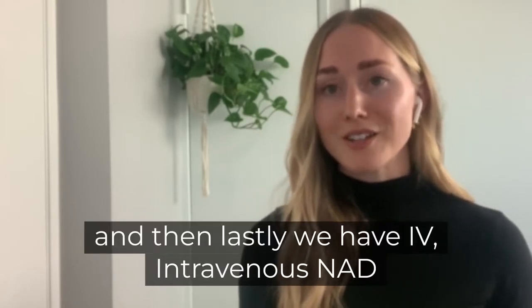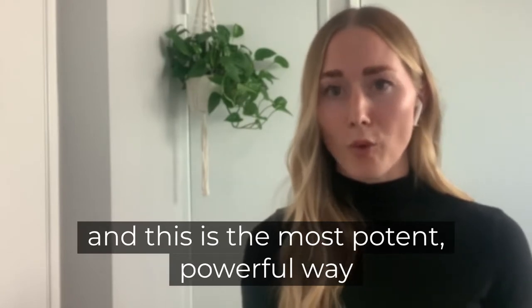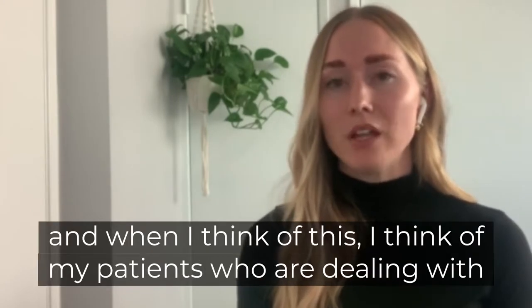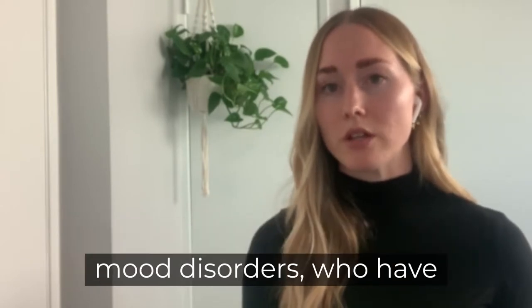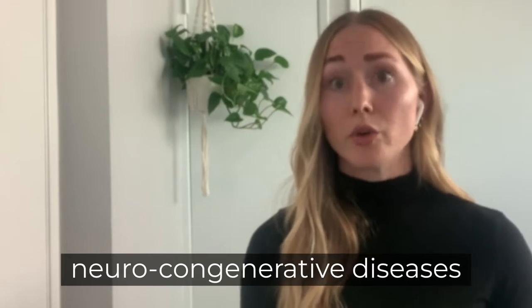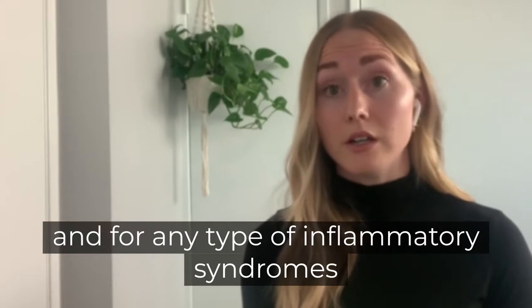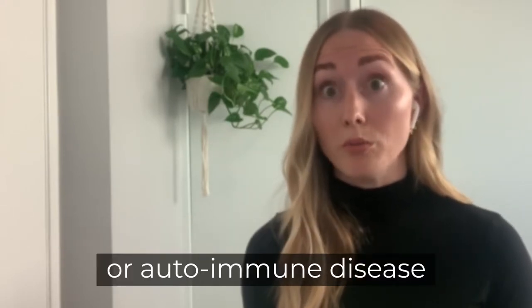And then lastly, we have IV — intravenous NAD. This is the most potent, powerful way of administering NAD. When I think of this, I think of my patients who are dealing with mood disorders, who have neurodegenerative diseases, for addiction, and for any type of inflammatory syndromes or autoimmune disease.